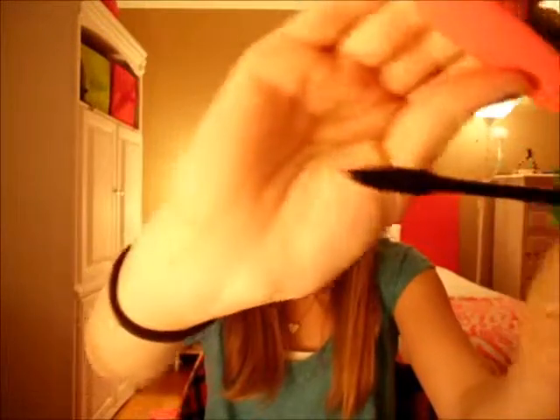In November I got the Maybelline Great Lash Waterproof Mascara, and I love this mascara — it is so cool. I am obsessed with it, I wear it every day. What I do to put on my mascara is I just pull my eyelid up and apply it from there. I have been loving that mascara, it's so great.